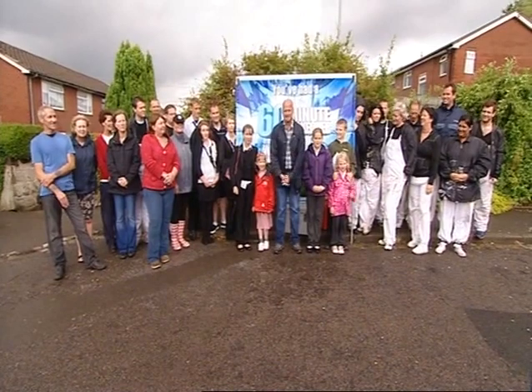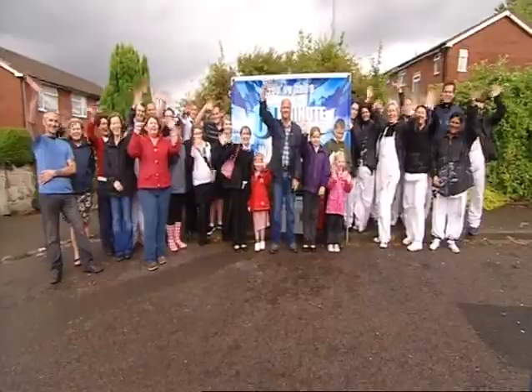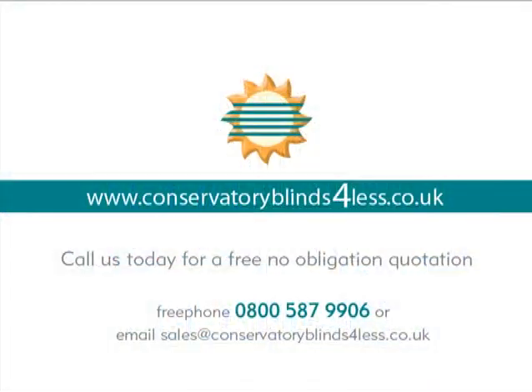Lots of rain today, but a fantastic makeover. Thanks a lot, team. See you next time. Bye!